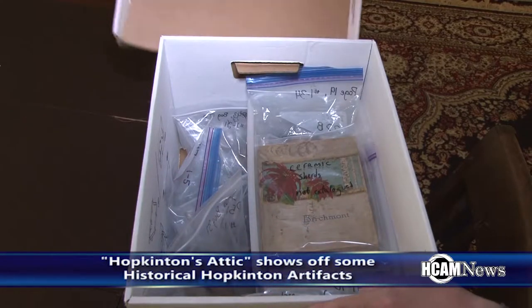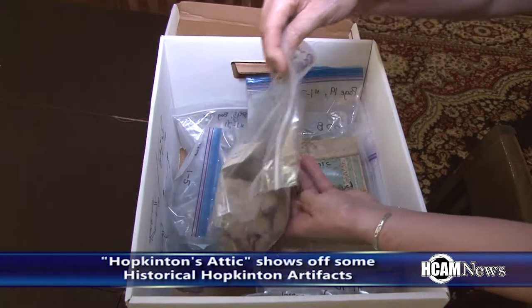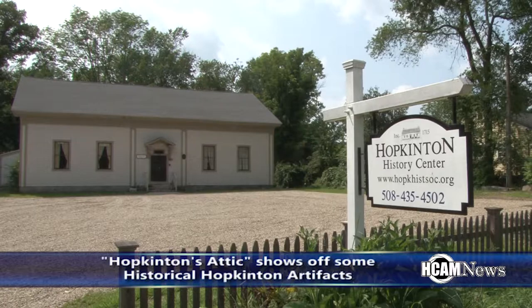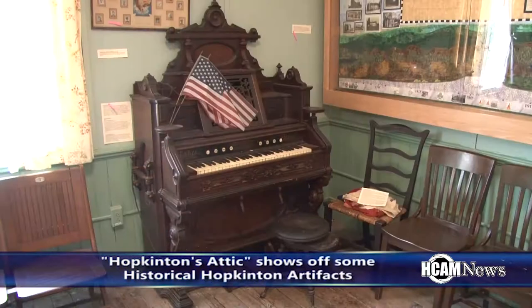I'm Kathleen Culler. Welcome to Hopkinton's Attic, a new show on HCAM created by Kathleen Culler and presented by the Hopkinton Historical Society. The show talks about historical artifacts found in Hopkinton, and Kathleen Culler talks with the hard-working volunteers at the Historical Society to find out more about Hopkinton history.